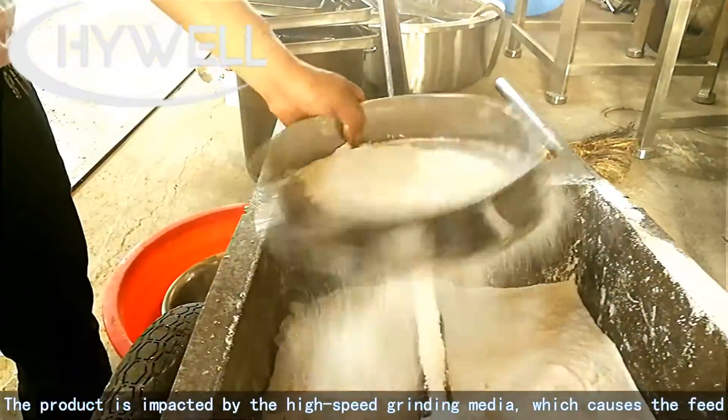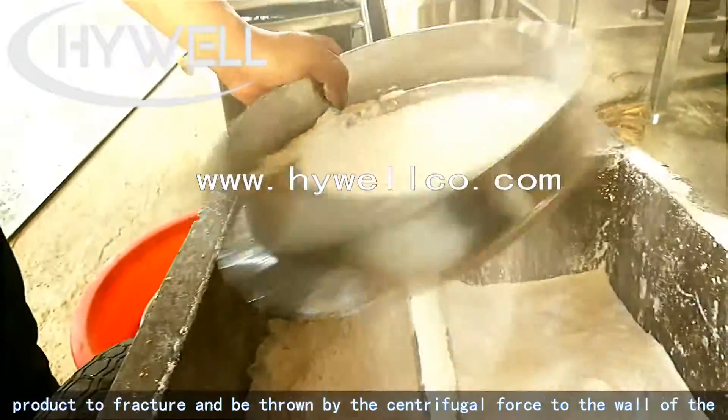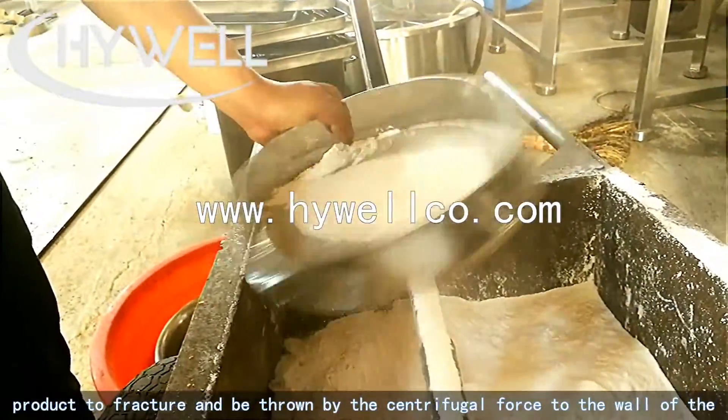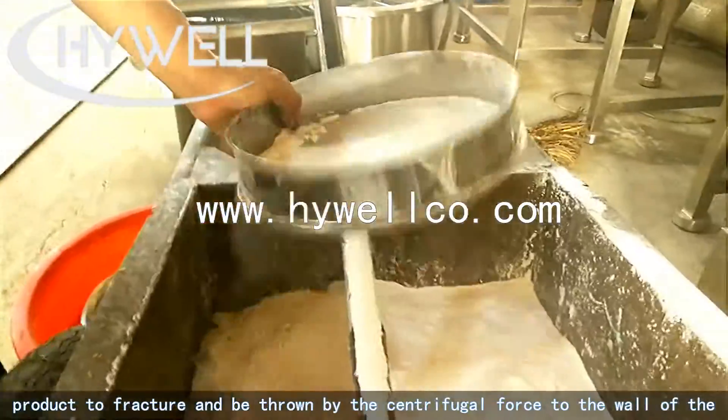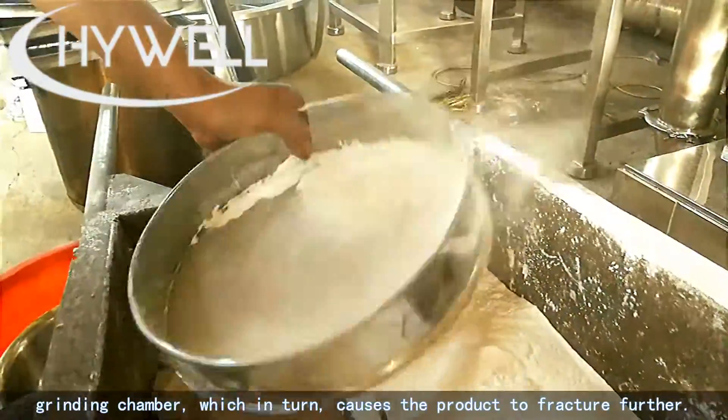The product is impacted by the high-speed grinding media, which causes the feed product to fracture and be thrown by the centrifugal force to the wall of the grinding chamber, which in turn causes the product to fracture further.